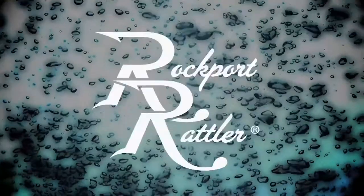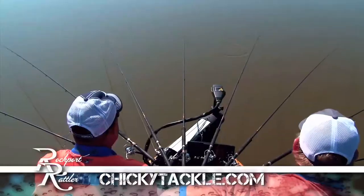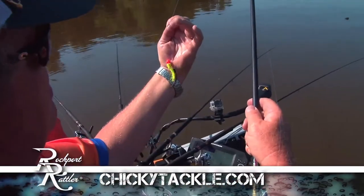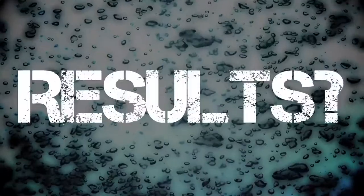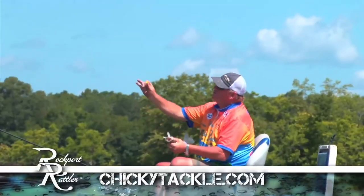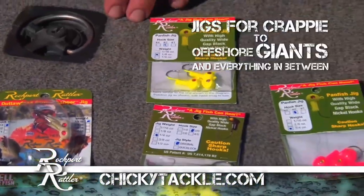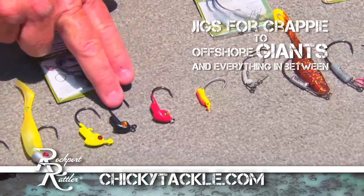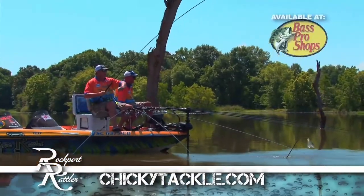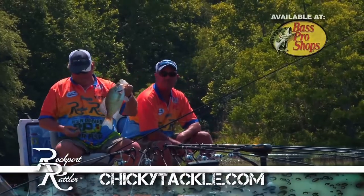We put the Rockport Rattler to a real test. Two champion anglers using four rods with the competition jigs against four rods using the Rockport Rattler. The result? The Rockport Rattler outfished the competition 10 to 1. This patented rattling jig contains a rattling chamber in the body of the jig. The rattle is amplified by using water as a conductor. Rockport Rattler.